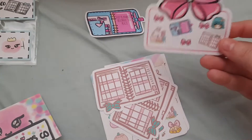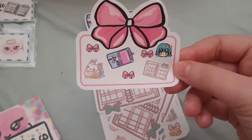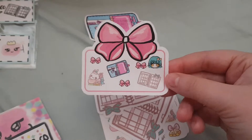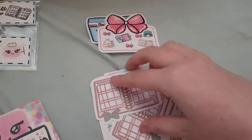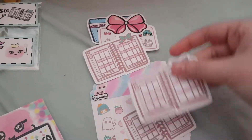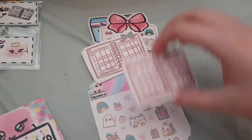Then we have a sampler because I was one of the first 20 orders. And then we have these cute little planner die cuts, all hand drawn by her.